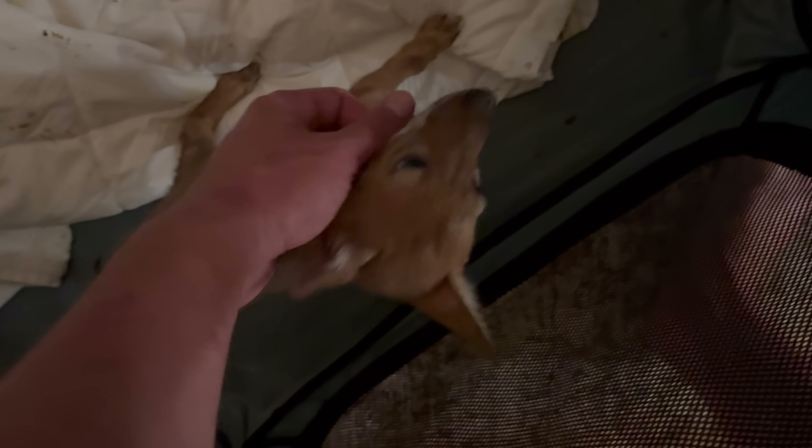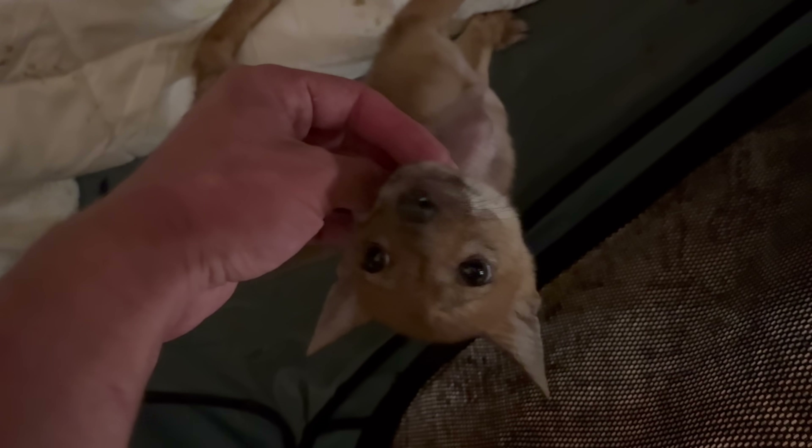Boo Boo had diarrhea. Boo Boo, why did you do this to me? Why did you do this, you foul little creature?